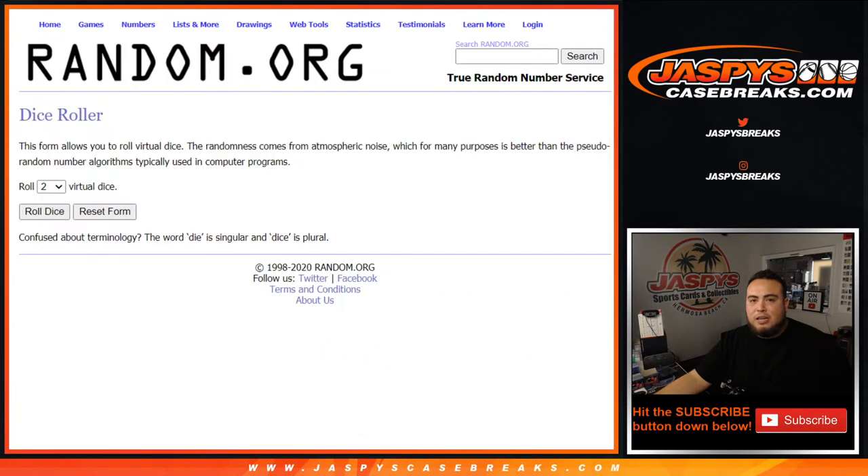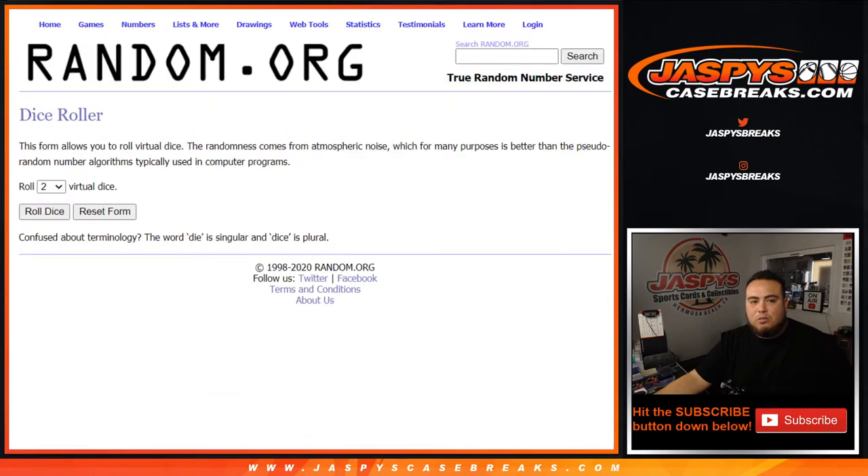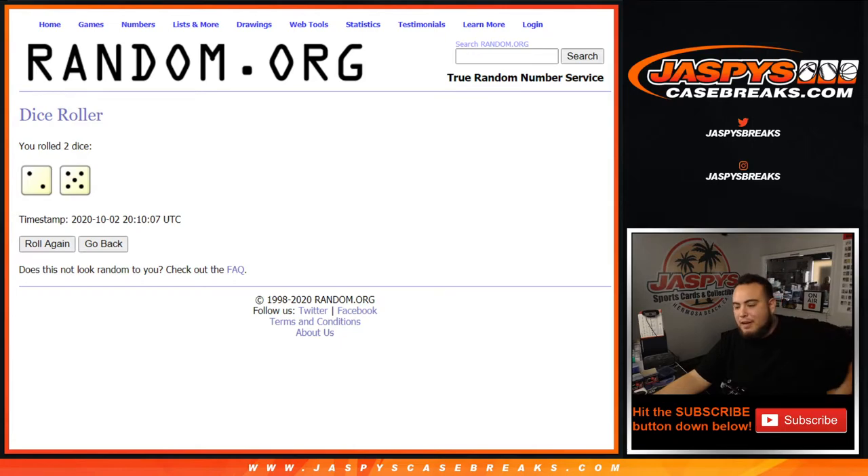Mike was the first one to get to the spot, and Cascade got the last 9, so it's just between those two customers. Let's roll the dice! Boom — we got ourselves a 2 and a 5 for 7. Good luck!